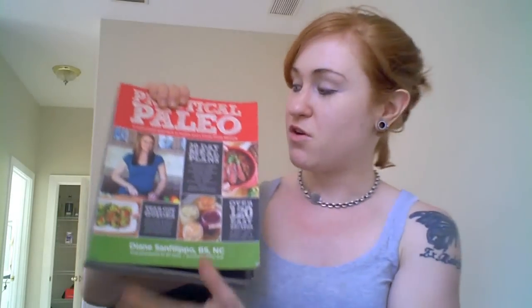So guys, if you want to learn how to make all that and more, pick up your copy of Practical Paleo on August 7, 2012. I have links for it all over my blog at PrimalBurger.com, and you can pick it right up on Amazon. Remember to always eat smart, train hard, and enjoy your life. Pick up a copy of Practical Paleo by Diane Sanfilippo — you're going to learn a lot about nutrition, the paleo diet, and how to cook paleo style.